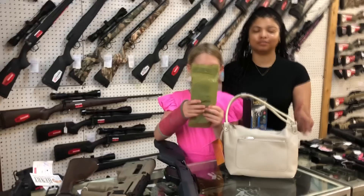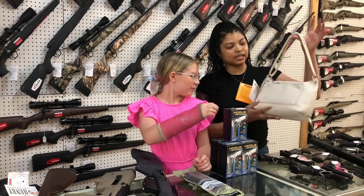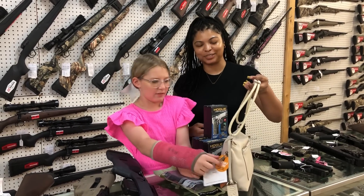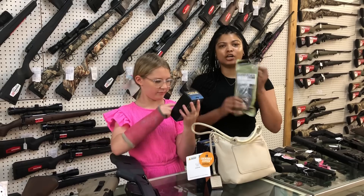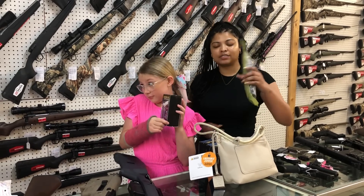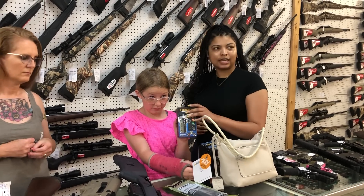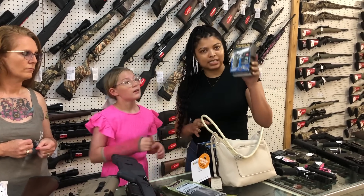I grabbed some purses. We do have several in stock — they are the really nice concealed carry purses for all the ladies. Also, we do have P-Mags starting at $10. We have several magazines, different ammo, everything in stock. We've got the Hogue lasers for the 1911 also.